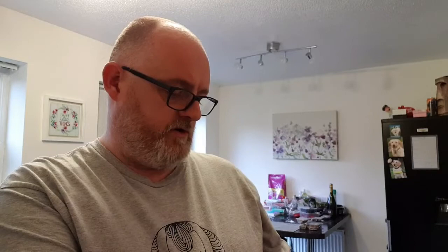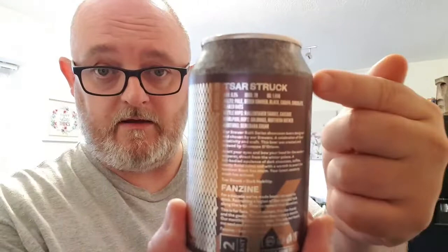Malts are Pale, Peach Smoked, Black, Carafa, Chocolate, and Flaked Oats. Kettle Hops are Hanato, Taurus, and Cascade. Whirlpool Hops are Goldings and Northern Brewer, and the addition of Demerara Sugar. Says all that on the back there.